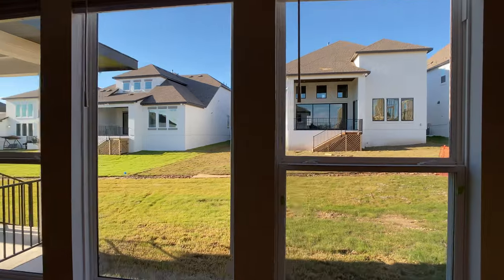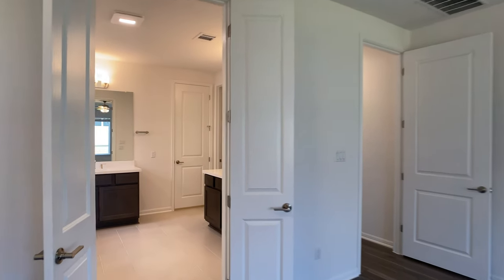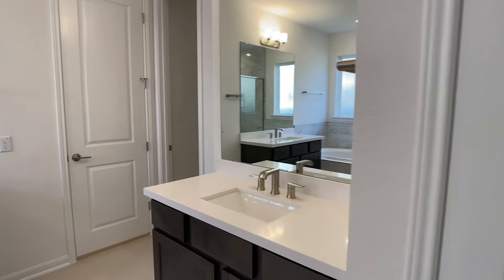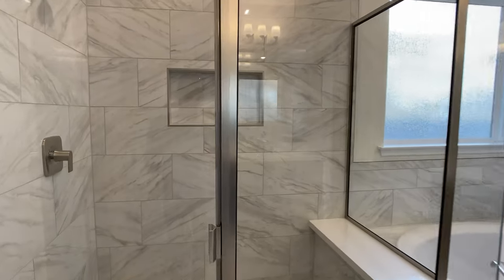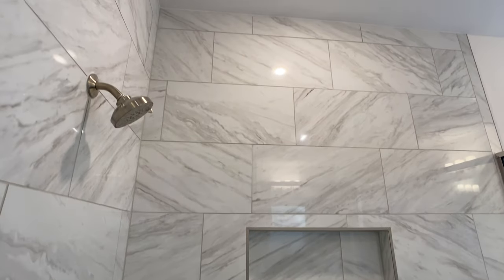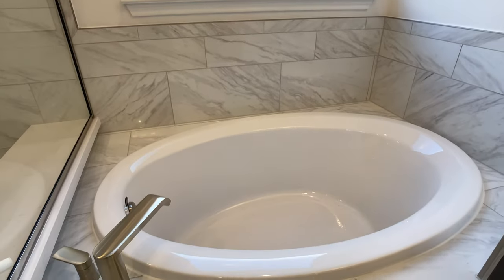Got some good windows off the back wall here. In this community there are view lots, but it would be difficult to get a view home — especially a Larimar plan — under a million dollars like you're seeing with this home. Now in the bathroom here, we have a couple of vanities, a tub, and then a walk-in shower. They did do the tile all the way up to the ceiling, and I like how they match that tile with the floor. There's also a shower niche.